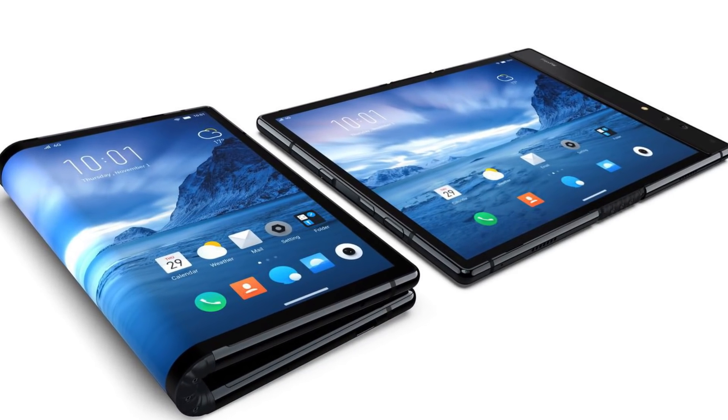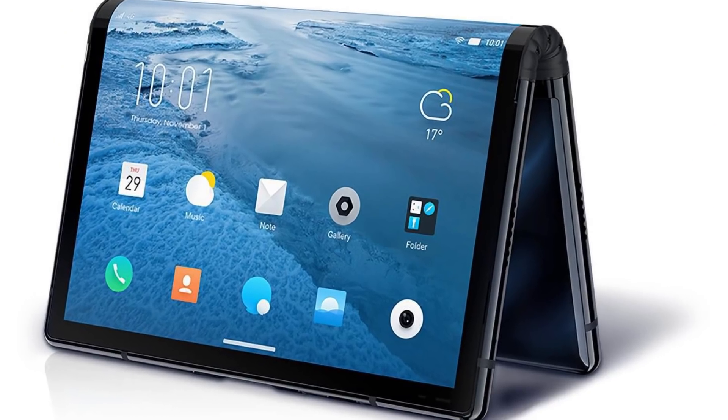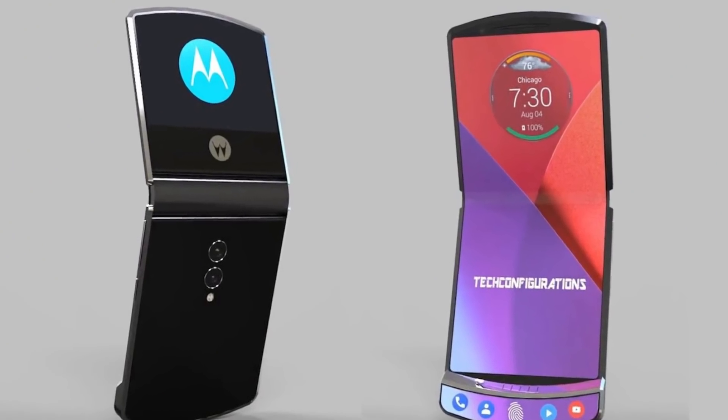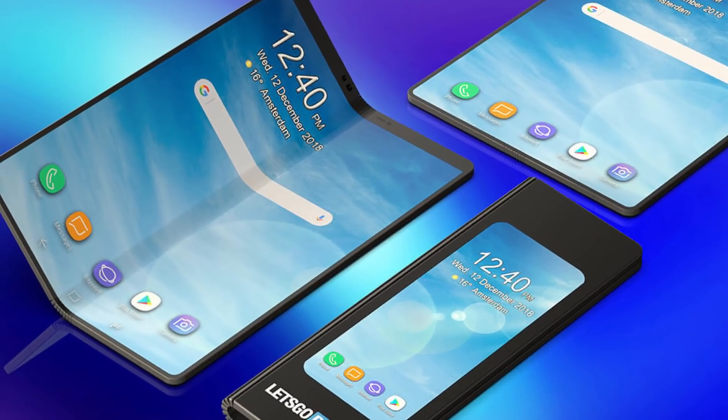Samsung recently unveiled Galaxy Fold with the likes of Huawei Mate X, Royale FlexiPi, TCL Foldable Phone, Motorola Razr Foldable Phone, Xiaomi Foldable Phone, LG Foldable Phone, and many more.